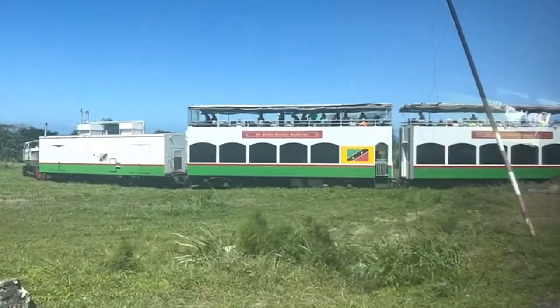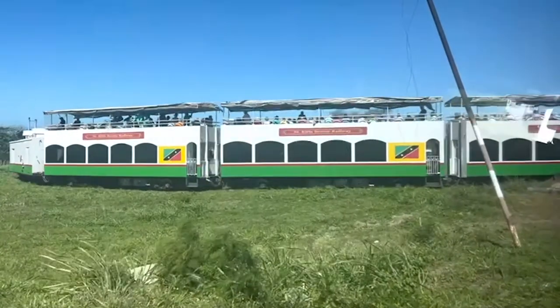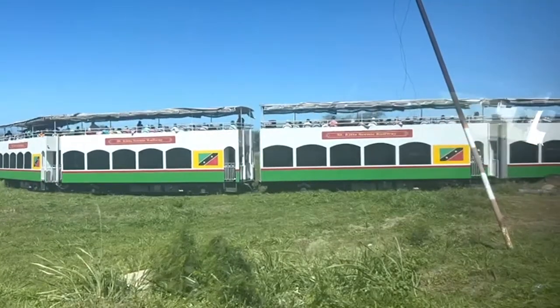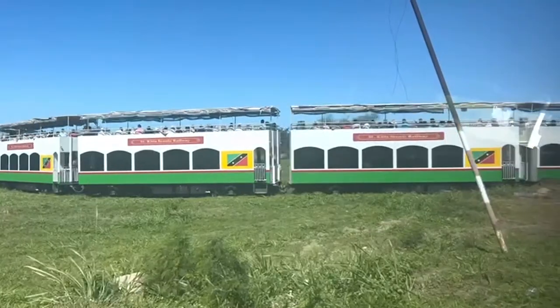Welcome to St Kitts Scenic Railway. As you can see, it's a double-decker. It was really, really hot this day and somebody advised us to go on the bottom deck because there's air conditioning — it's too hot at the top. I'm so glad we did. That was a really good tip.